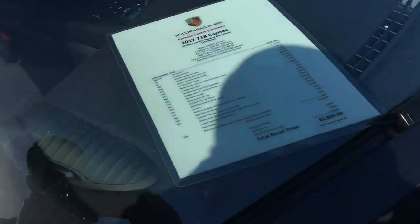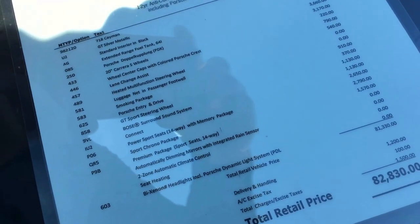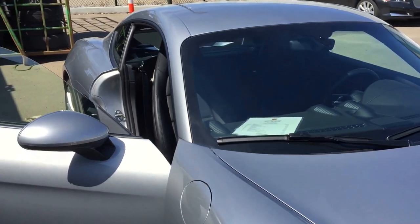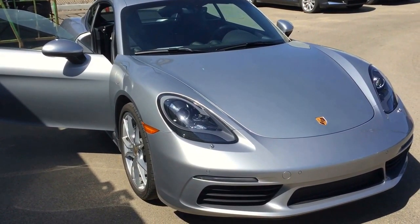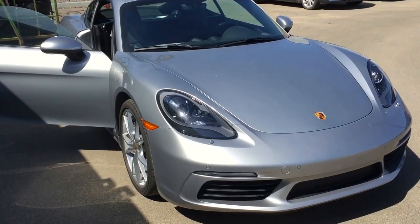We'll end off on the spec sheet here for you to review — very nicely equipped. I hope this video gives you an idea as to what this Cayman has to offer you. If you have any other questions, feel free to contact me. I look forward to further discussions. Thank you for choosing Porsche Center Edmonton and have a great day.